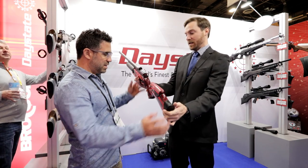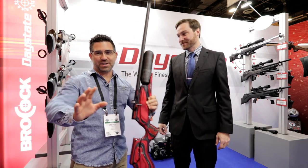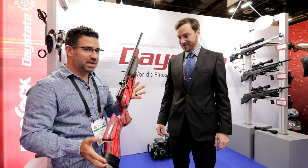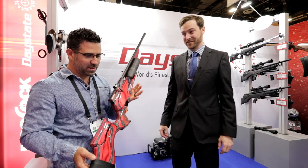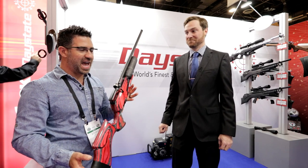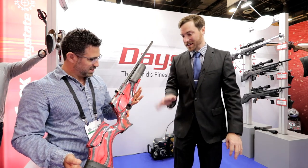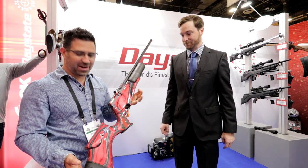This gun basically weighs nothing. I'm guessing around 5'7" and maybe 7.5 to 8 pounds with a scope. I think it's 5'7" as it sits, right at 6 pounds without a scope. This is freaking me out how light this is.